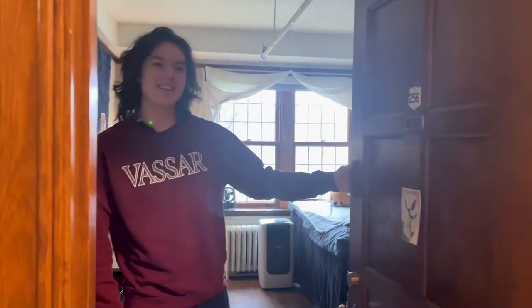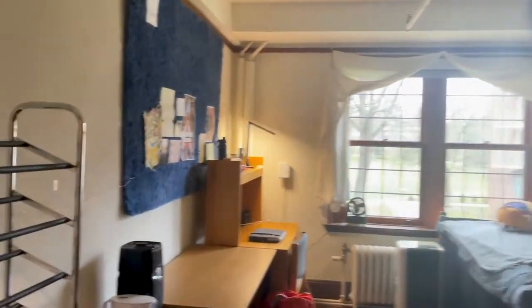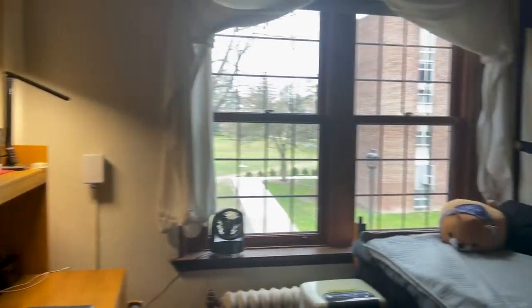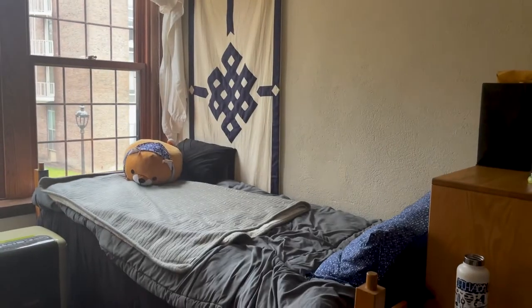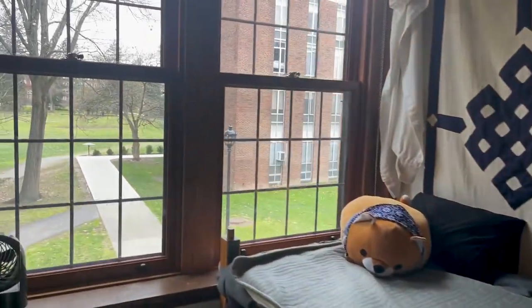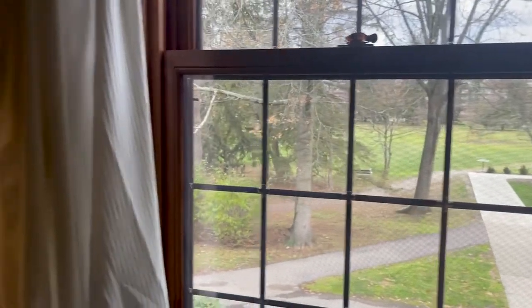Hi, this is my room — welcome in. So this is a single in Cushing. Some of my favorite parts are definitely the windows. I get to face out into campus, so I see a lot of my friends coming and going. I can wave to them out the window and start a little conversation.